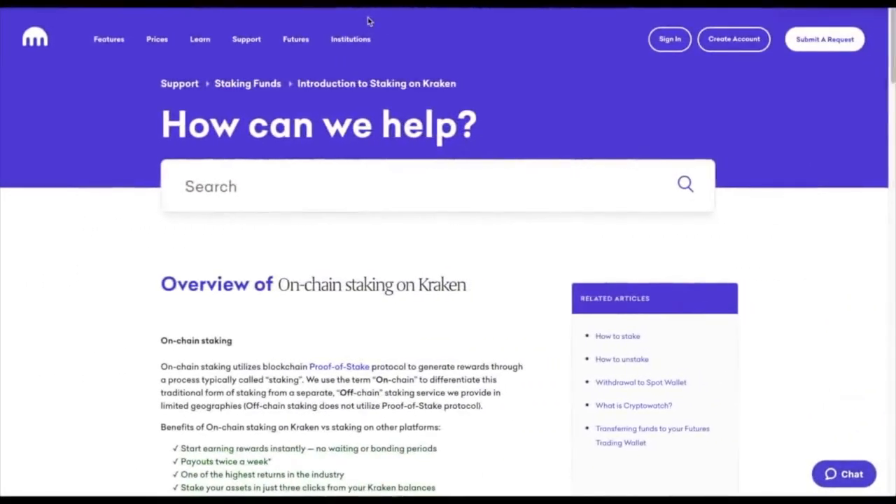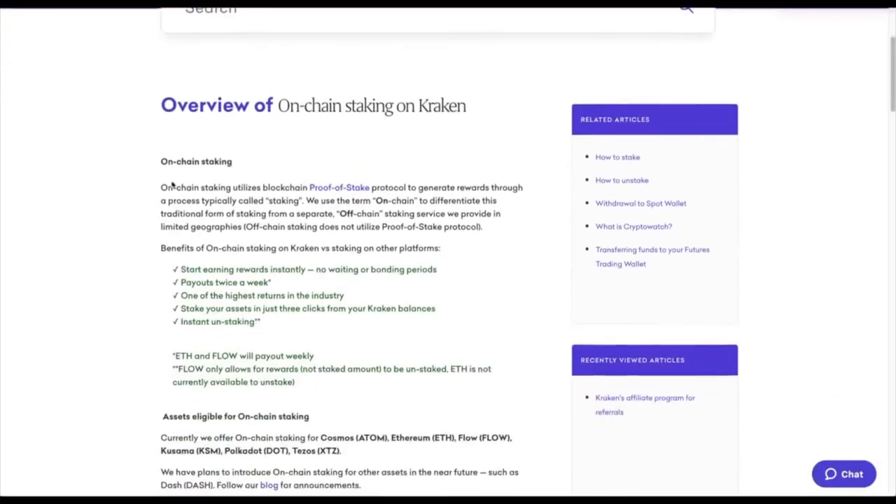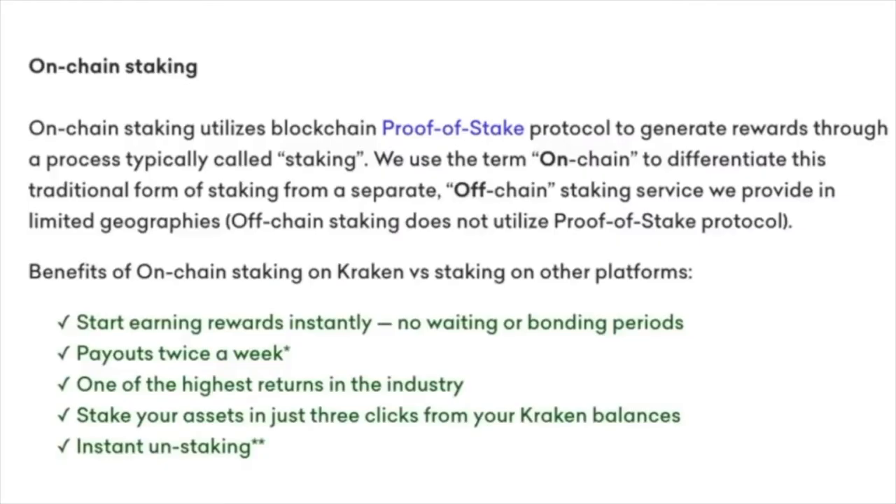Really what we need to do is take a look at what the criteria is and all the ins and outs. This is on the blog post that I will link in the description below. It talks about on-chain staking, what it is, and how it compares everywhere else. With Kraken, you can start earning rewards instantly, payouts are twice a week — pretty cool — highest returns in the industry. I saw Polkadot on the Atomic wallet and I think it was around 7%. And of course, you can stake within three clicks — very nice.